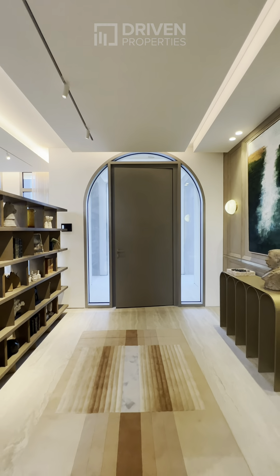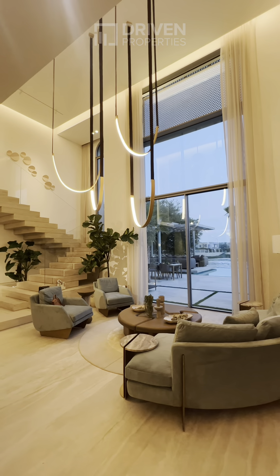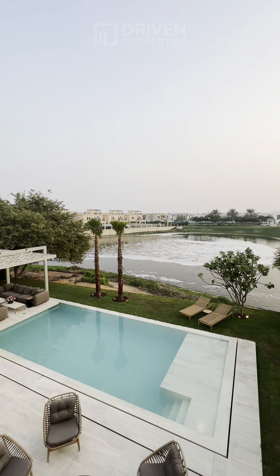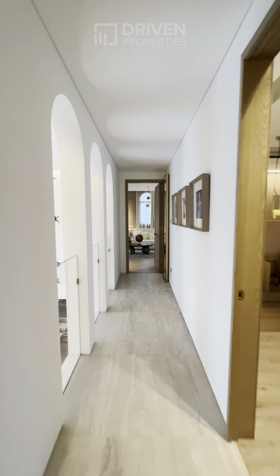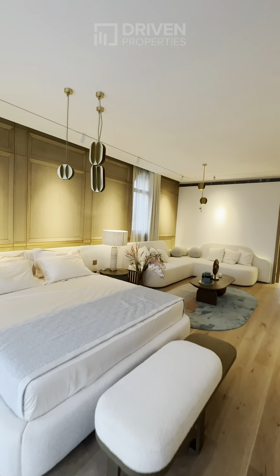Jumeirah Islands is one of Dubai's most prestigious and sought-after communities. It has 46 islands made up of luxury waterfront villas, mansions and townhouses, well located with easy access to Dubai's major roads, landmarks and attractions.